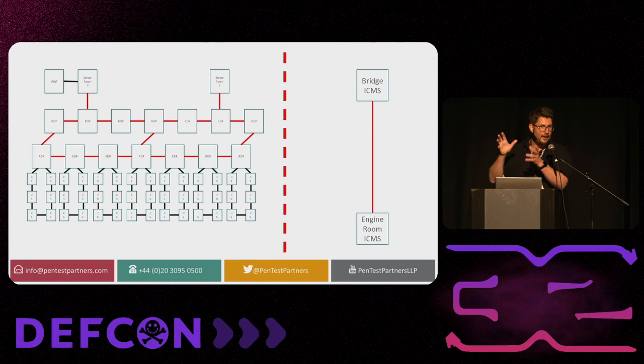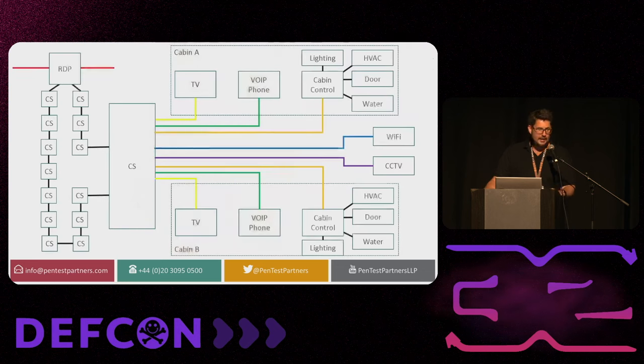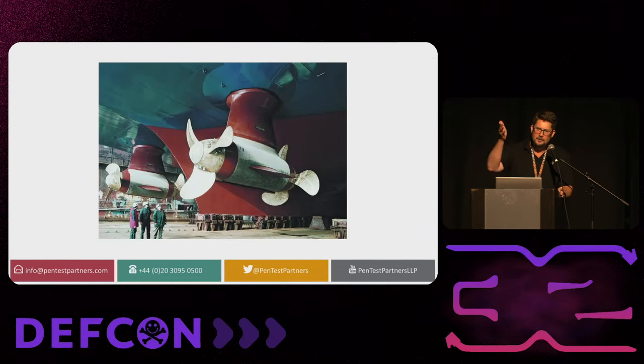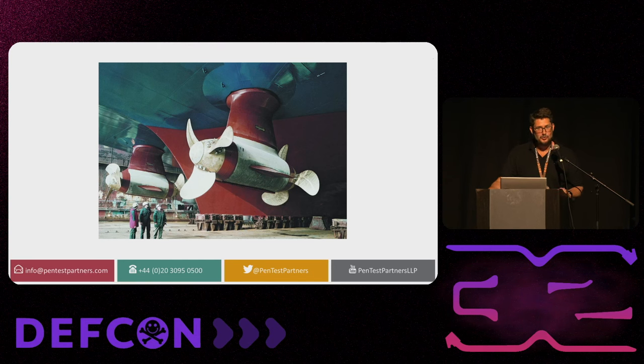It comes in via VSAT into the core network and then the RDPs — remote distribution points — which are basically big chunks of Cisco equipment, broken down via VLAN trunks into cabin switches. Anybody who's been in a data center will recognize this — it looks exactly the same, all off-the-shelf stuff, nothing bespoke for the maritime industry. The VLAN trunking goes down into cabin switches split off into TVs, VoIP, Wi-Fi, CCTV — the most important thing is it all comes down over a single connection, which as an attacker is very interesting. We've also got the Azipod propulsion system — the recent ones we tested are controlled by normal 2.4 GHz Wi-Fi, which is quite scary.